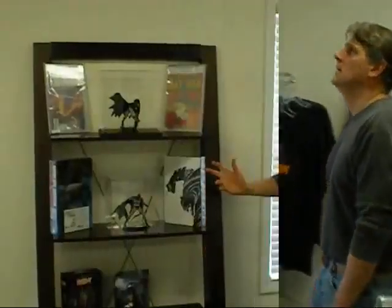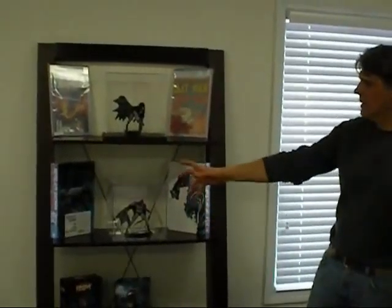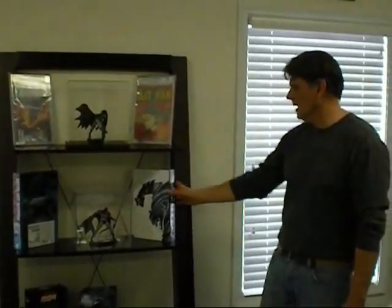Over here we have our featured character area. This month and last month and the month before was Batman — we really like Batman a lot. We'll probably change it up shortly and put some Hellboy stuff up here. You'll see statues, some CGC-graded books, some Absolute Editions — and again, we carry a lot of Absolute Editions — and a few toys on occasion.